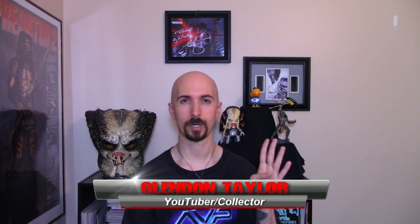Hello artists, collectors, and Preds alike. I want to welcome you to my channel, Predator Collectibles. I am your host, Glennon Taylor, and I'm going to take a look at action figures, comic book statues, prop replicas — anything that you can have in your hands and be able to take home.